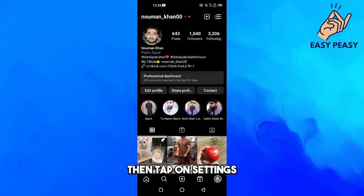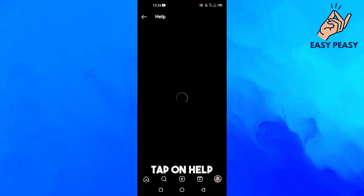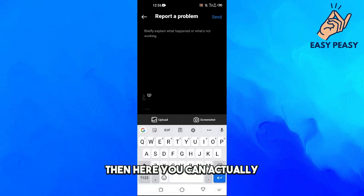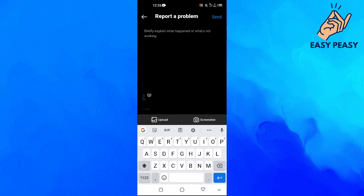If it still doesn't work, tap on Settings, then Help, then Report a Problem, then 'Report problem without shaking,' tap 'Don't include,' and continue. Here you can tell Instagram that you are facing this issue and they will fix it for you.